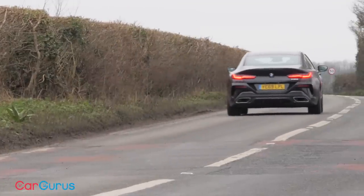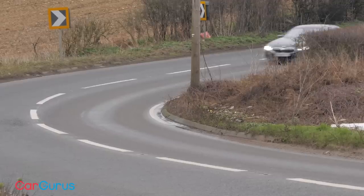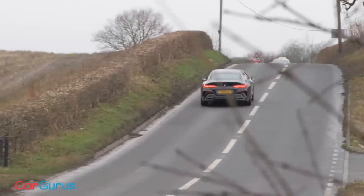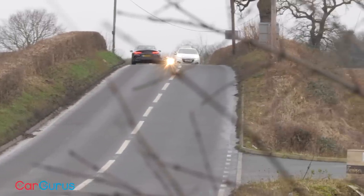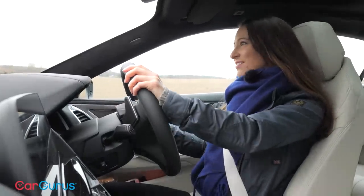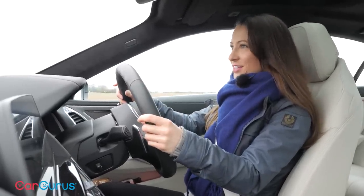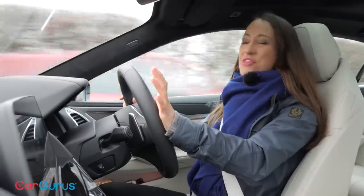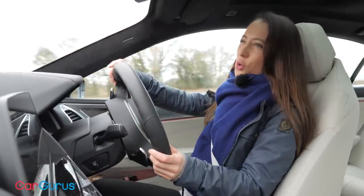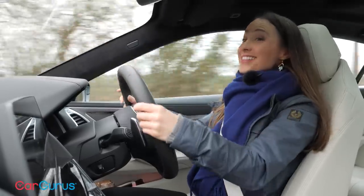With 340hp, 369 lb-ft of torque and six cylinders, this turbocharged engine has the performance and soundtrack to truly entertain, and its dual character is amazing — smooth and effortless one minute, urgent and exciting the next. It really handles well too; despite being around 70 kilos heavier than the 8 Series Coupe, BMW has tuned it to still feel agile. It's a big heavy car so you can't throw it around with abandon, but on a wide flowing road it is a genuine pleasure to drive and it has tons of grip.